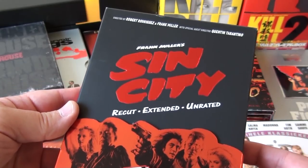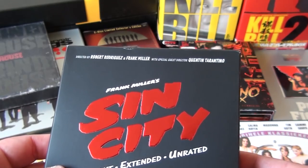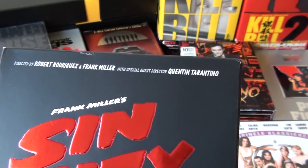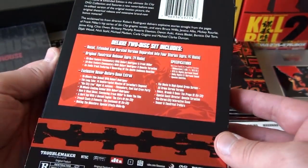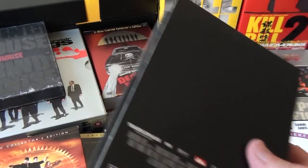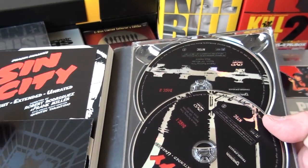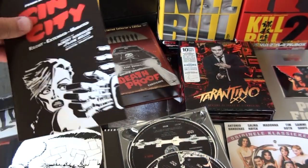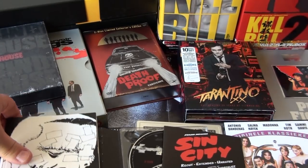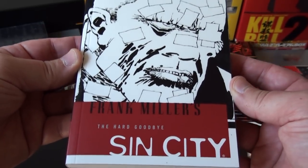This is Sin City — of course it's more of a film by Robert Rodriguez and Frank Miller, but Tarantino did direct one scene, as you can see: 'Special Guest Director Quentin Tarantino.' This set has the two DVDs, an advertisement, and one of the graphic novels by Frank Miller — The Hard Goodbye.